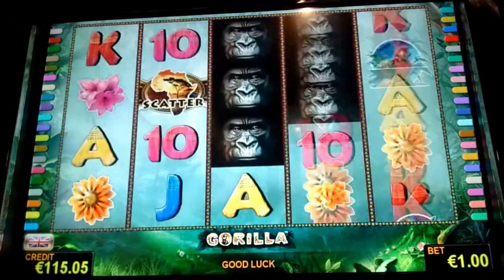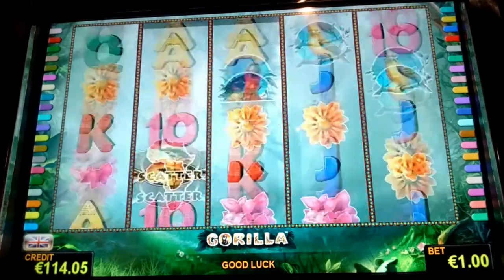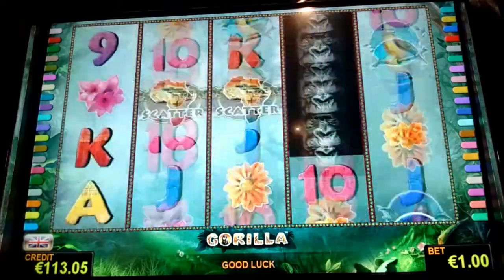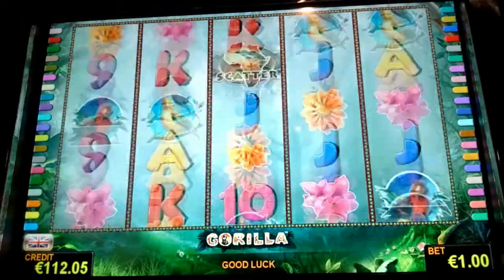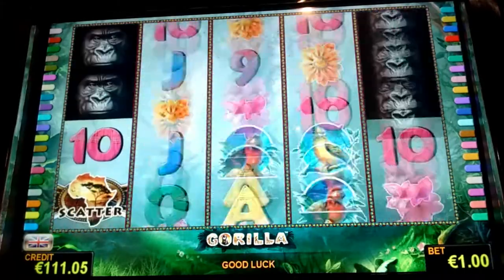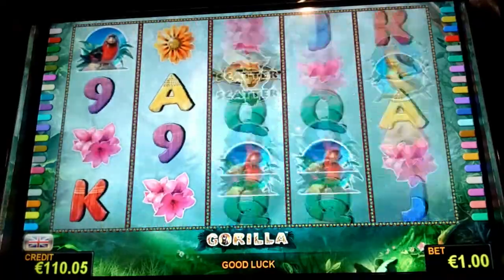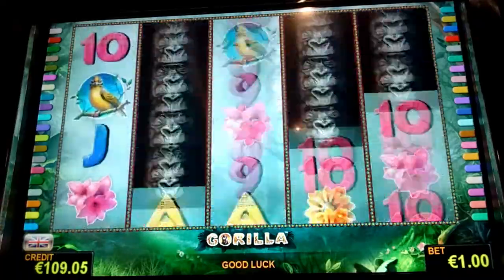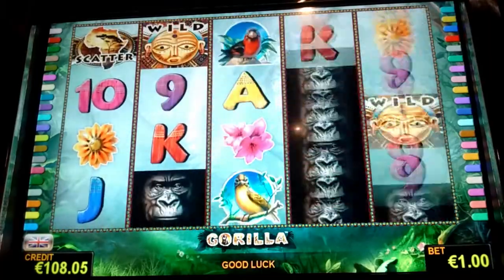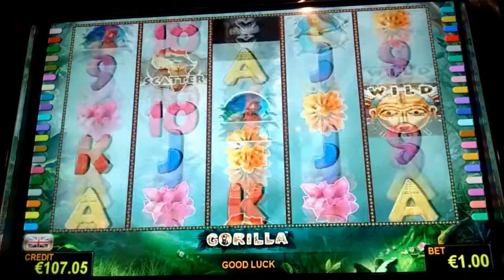This is a greedy one — come on, I can sense the scatters. I'll get two in a minute. I think the gorilla should be wild because they seem to be win blockers.